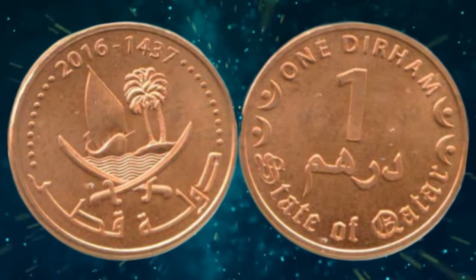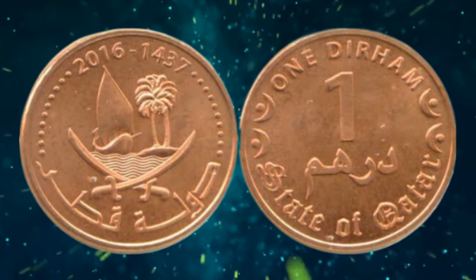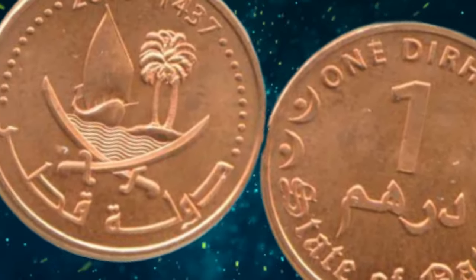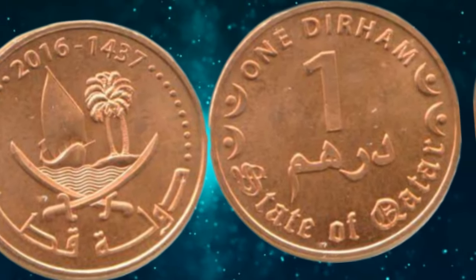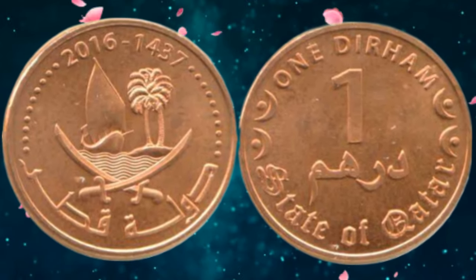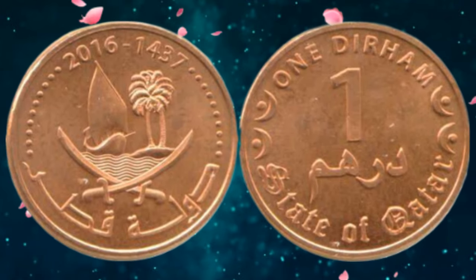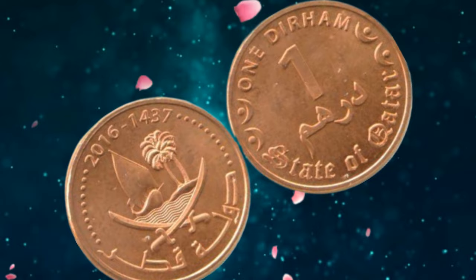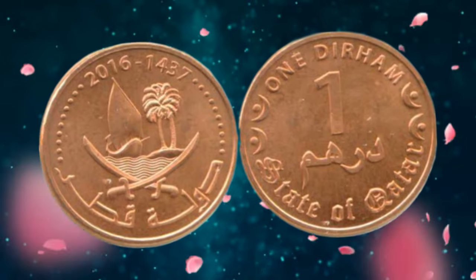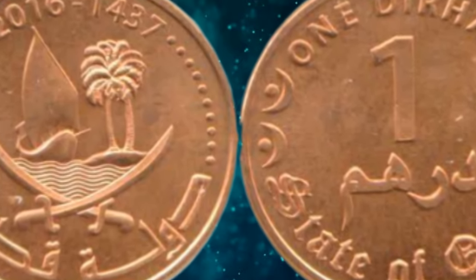The value and worth of the Qatar 1 Duran coin from 1437 to 2016 can be attributed to several factors, including its rarity, demand, condition, and historical significance. While the coin's face value is merely 1 Duran, collectors are willing to pay a premium for this unique piece of Qatari history. As of 2023, the market value can range from $2,000 to $5,000, depending on the coin's condition and market demand. However, it is essential to note that the coin's value can fluctuate over time, and it is crucial to stay informed about market trends.